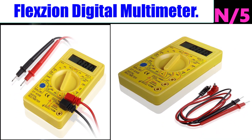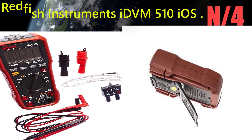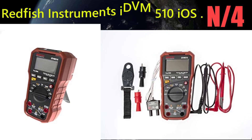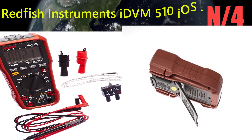Number 5: the Flexzand Digital Multimeter. This handheld digital multimeter features eight functions including diode check and audible continuity, with high sensitivity AC and DC voltage and DC current measurement. Number 4: the Redfish Instruments iSide 510 iOS multimeter, which allows you to configure electrical measurements and data logging via a free mobile app, and save and share electrical measurements via mobile device.